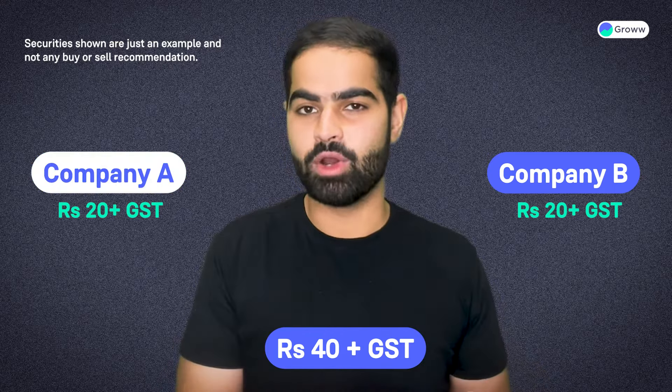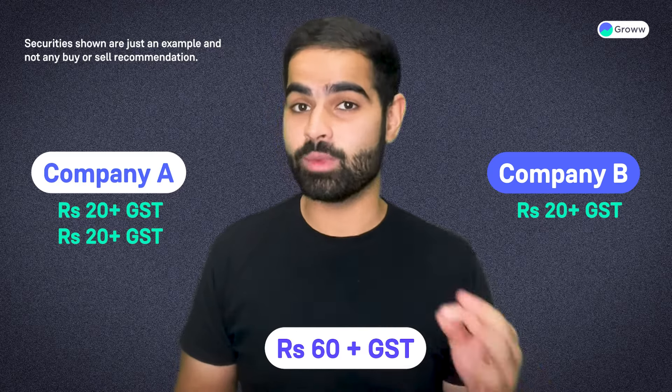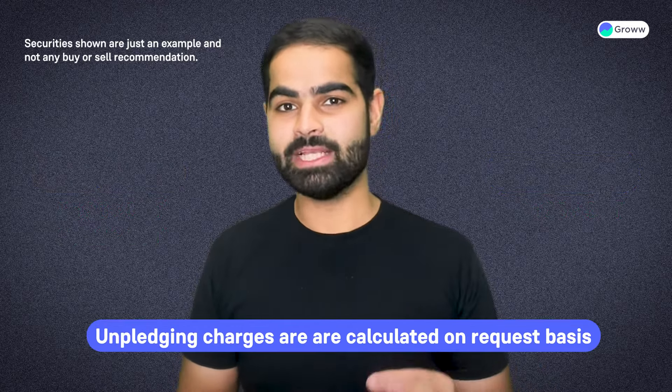On the same day, if you want to unpledge some more shares of TCS, then again rupees 20 plus GST will be charged, as unpledging is based on request.